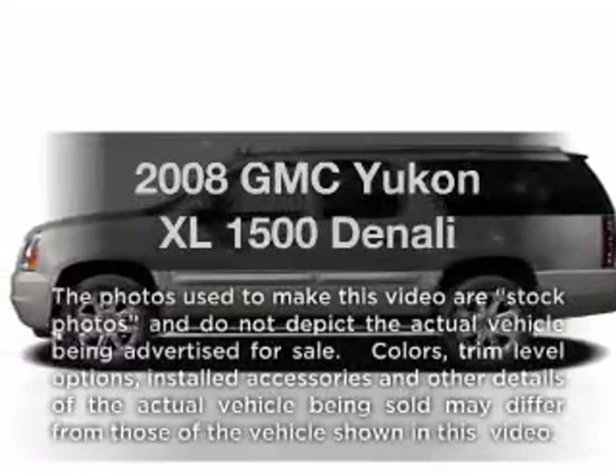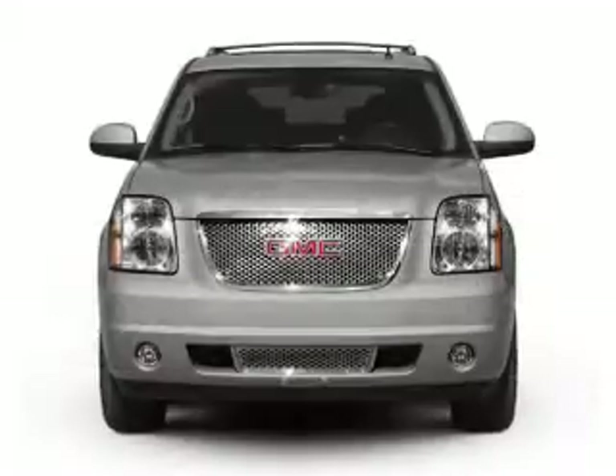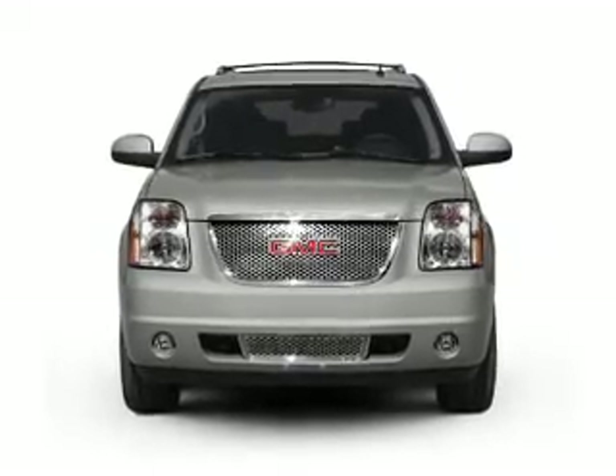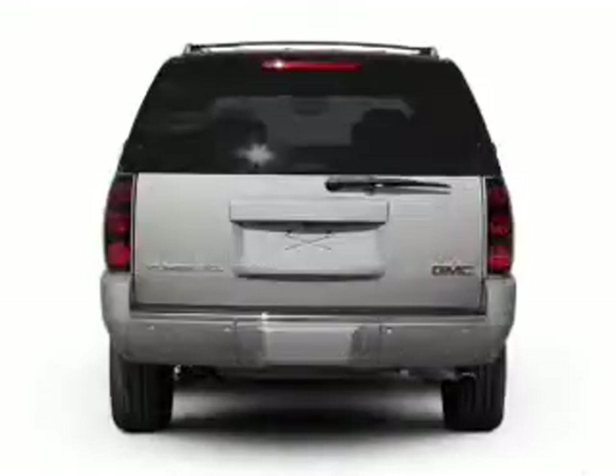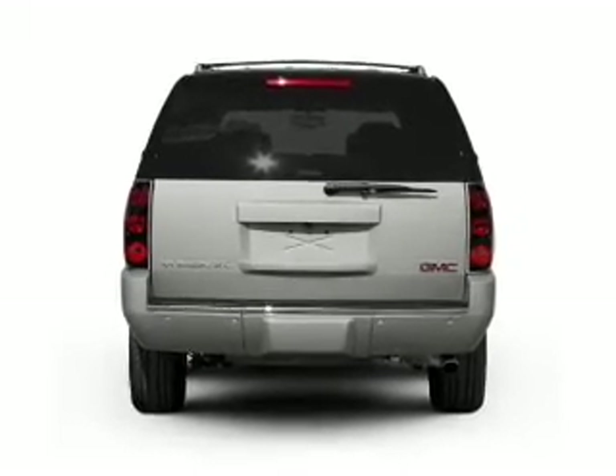Get noticed in this 2008 GMC Yukon XL. If you're looking for a first-rate auto, this one could be yours today. With a powerful 8-cylinder engine connected to a smooth-shifting 6-speed automatic transmission, get advanced listening benefits from the premium sound system.